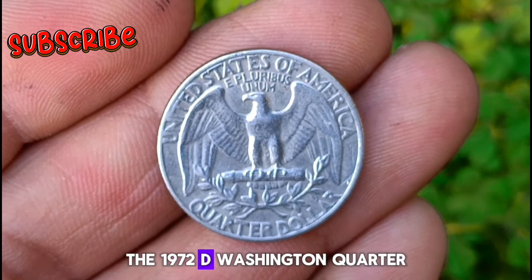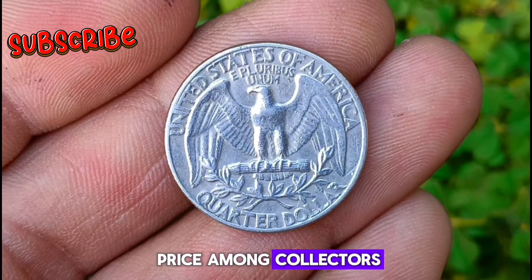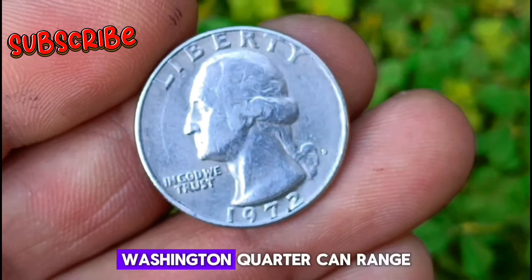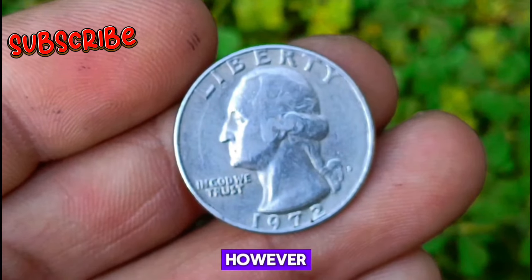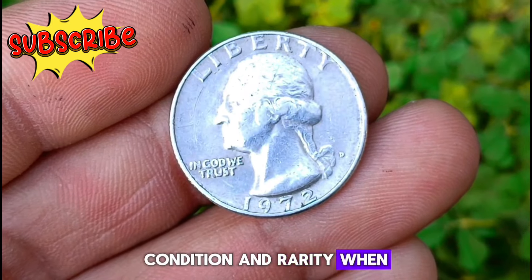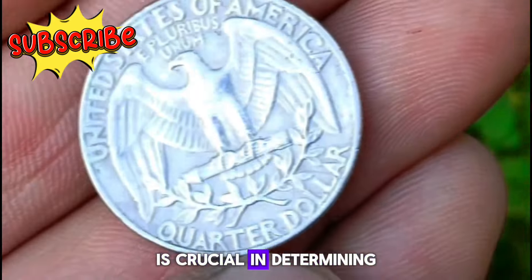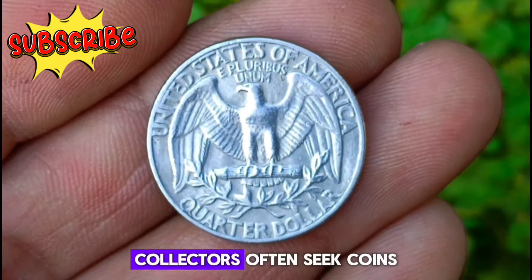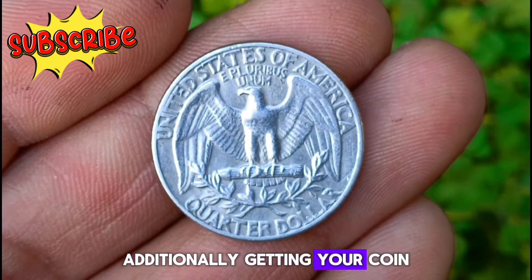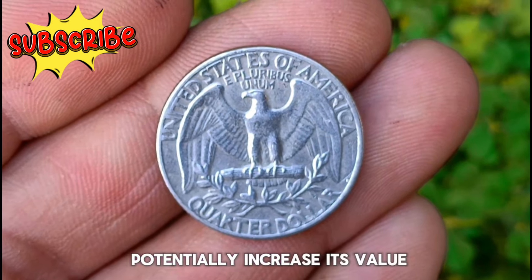The 1972 D Washington quarter, especially in uncirculated condition, can fetch a significant price among collectors. As of March 2024, its value can range quite notably. It's essential to consider factors such as demand, condition, and rarity when determining its worth. Inspecting the coin for any signs of wear, scratches, or imperfections is crucial. Getting your coin professionally graded by reputable grading services can add credibility and potentially increase its value.